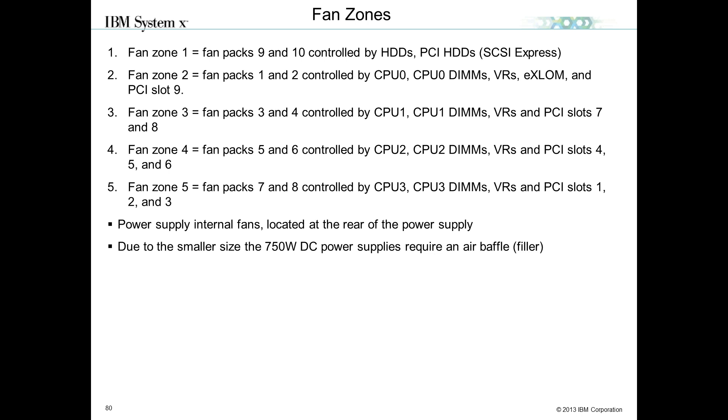For cooling, as part of our calibrated vector cooling, we have channel cooling throughout the system with fan zones. For example, fan zone 2 for CPU 0 has two fan packs in the front which cool that compute book as well as the MLOM slot and PCI slot 9. Each zone channels cooling through the compute book and back through the I/O area, and each power supply has its own fans.